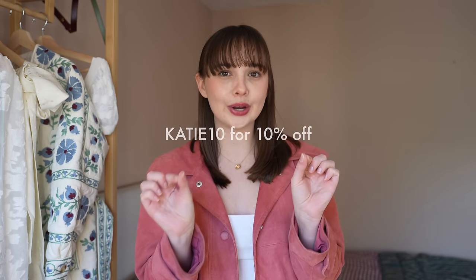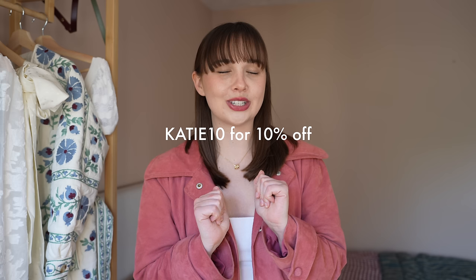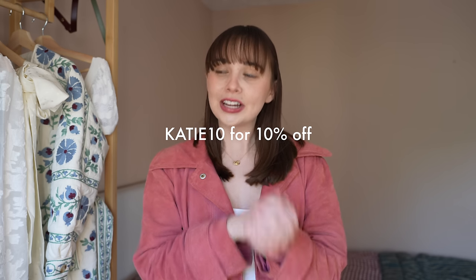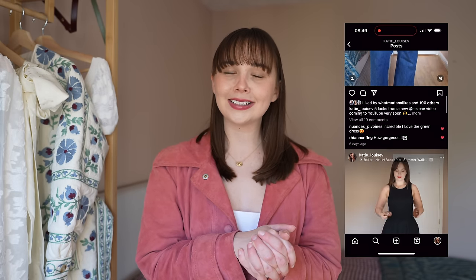Thank you so much for watching today and thank you to Jack Gomme for sponsoring this video. I will leave the discount code and the link to my bag and their website in general down below — make sure to use the code if you do place an order. Please do follow me on Instagram if you'd like to see some daily outfits. Otherwise, I will see you all very soon in my next video. Bye!